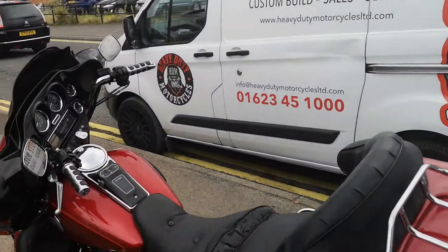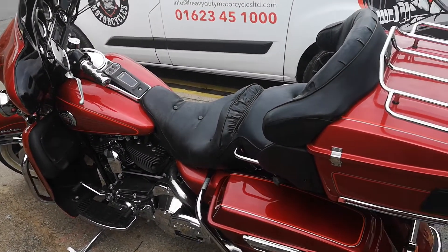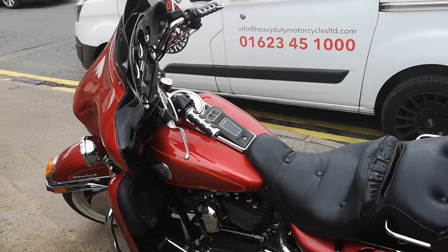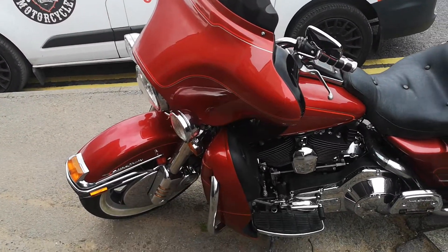It's lovely to meet some new customers and be able to help them out. It's Heavy Duty Motorcycles in Mansfield. If you've got any kind of needs — it doesn't have to be a big custom job or one of our big engine jobs — if you need any help with your Harley, just give us a call and we'll see if we can help you. Thank you, bye bye.